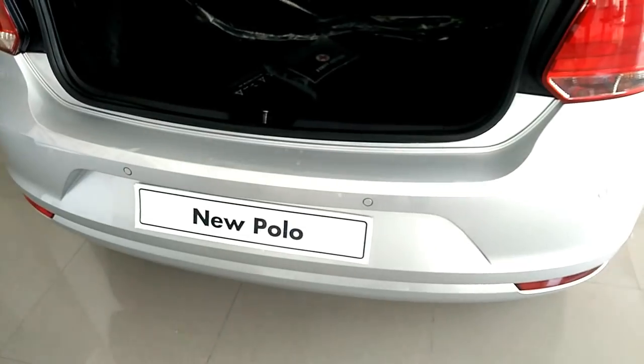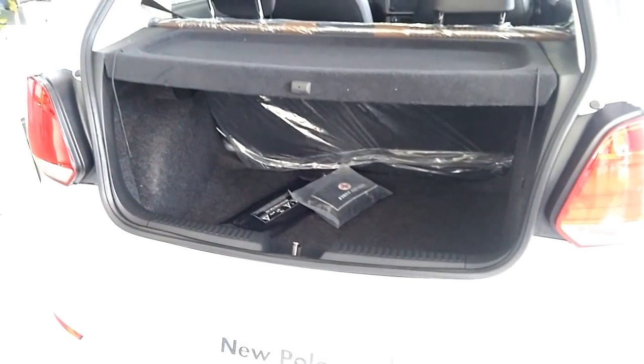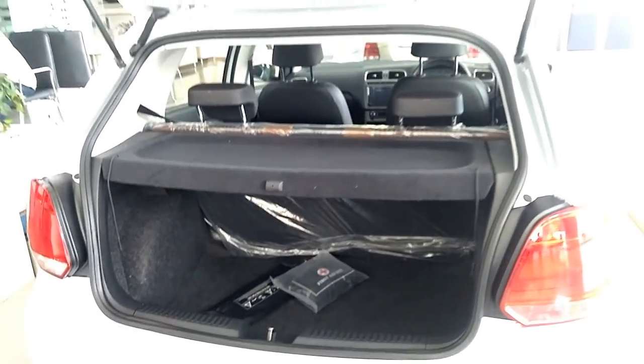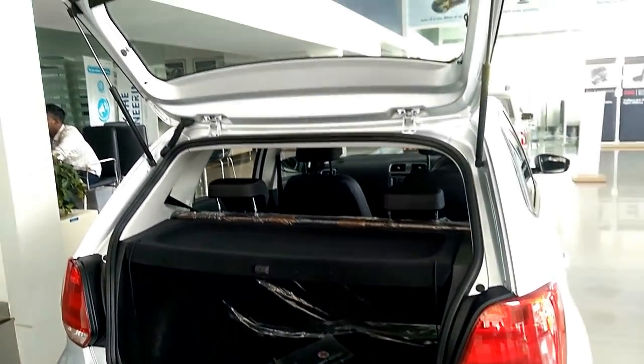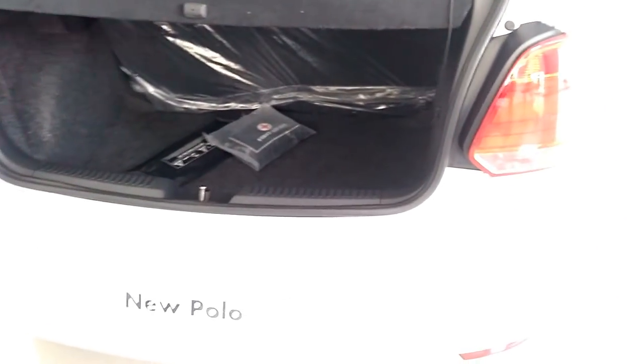The Polo Highline Plus will be priced around Rs. 7.24 lakh for the petrol variant, while the Polo Highline Plus with 1.5-liter diesel will cost around Rs. 8.78 lakh, ex-showroom Mumbai.